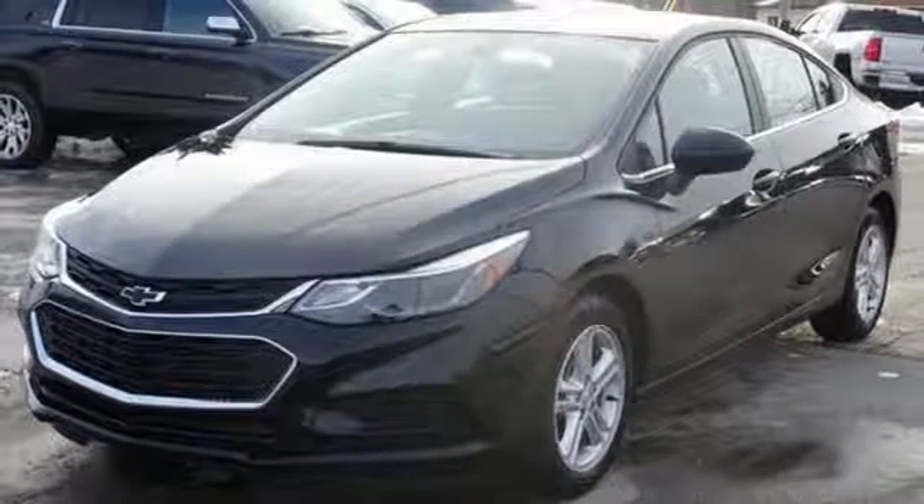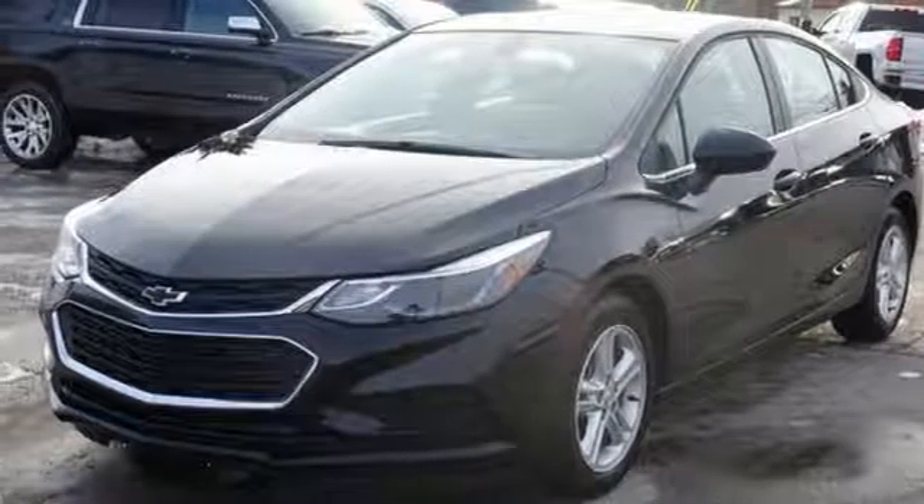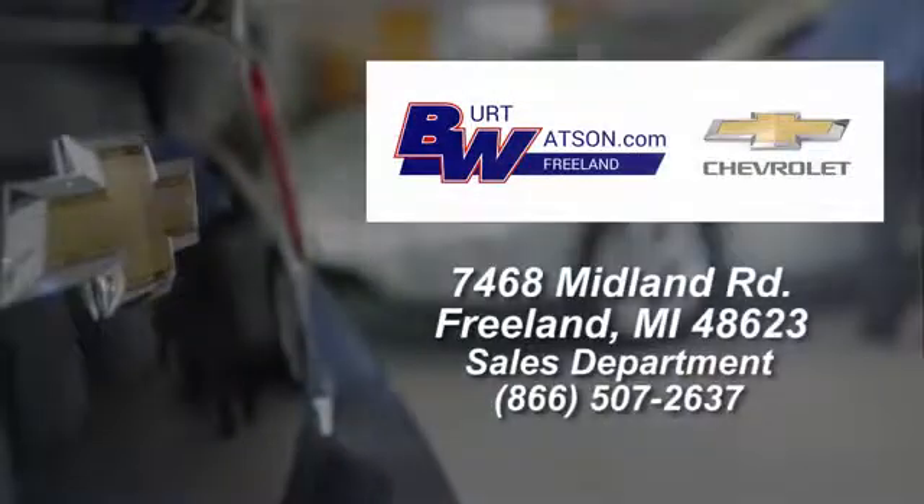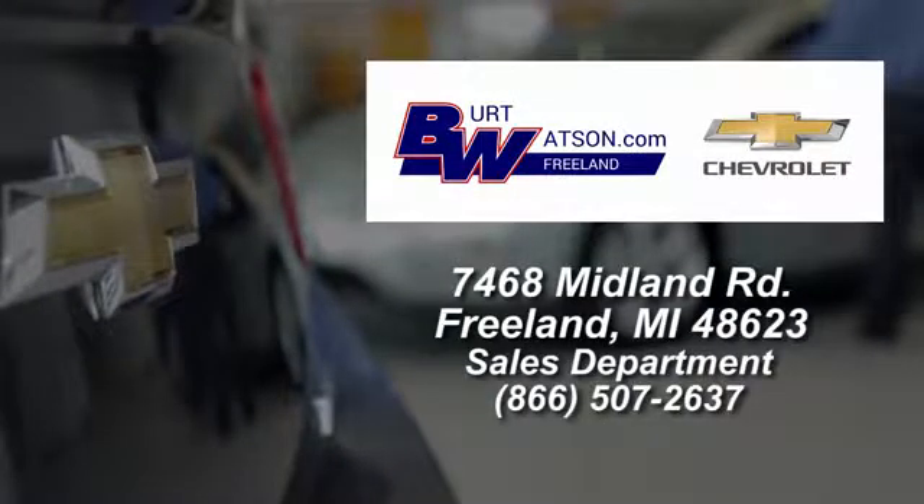You need to drive it to believe it. See it for yourself today. Burt Watsons offers a quick and hassle-free buying experience. We are conveniently located in the Michigan area at 7468 Midland Road.